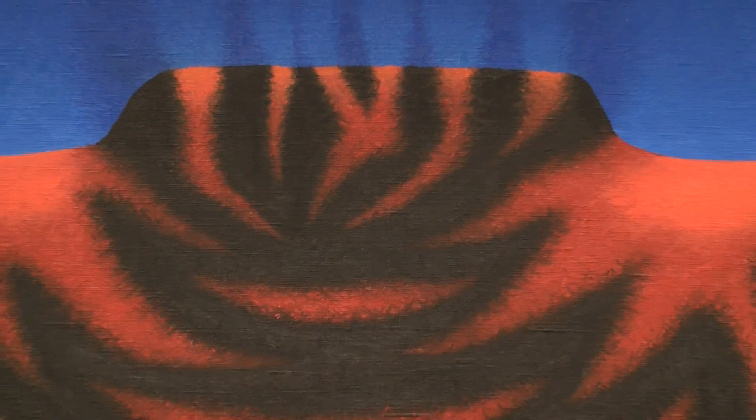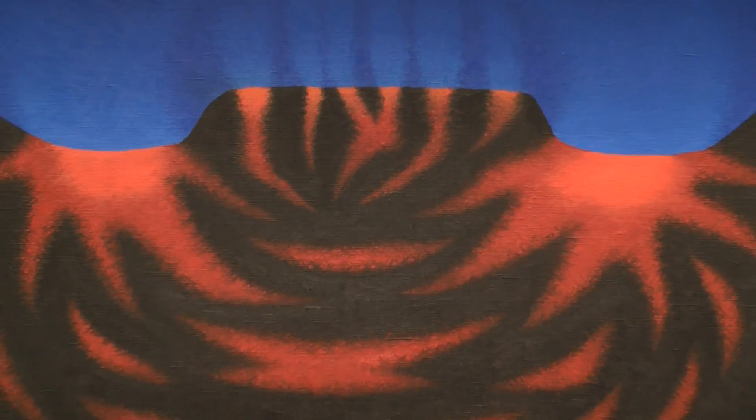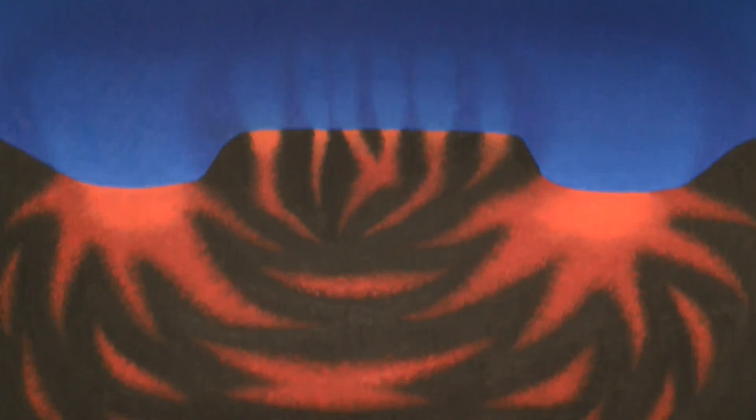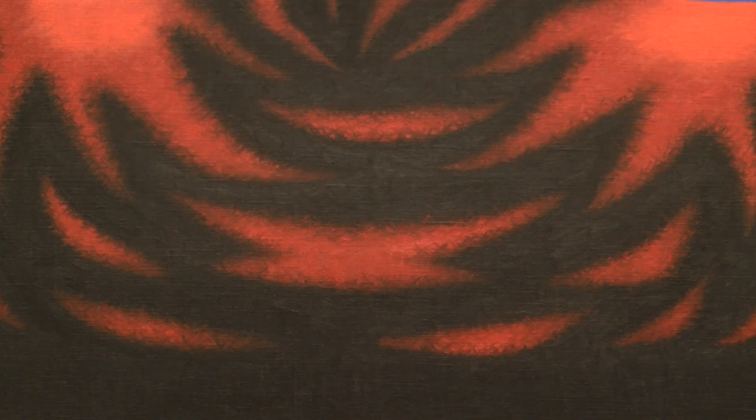I'd also like to highlight this piece, which is done by Tadashi Sato, who is a famous artist who actually created the mosaic in the middle of the rotunda we have here at the Capitol. This piece here, Hot Lava Number 2, represents a volcano with the lava going out and the sky at the blue.